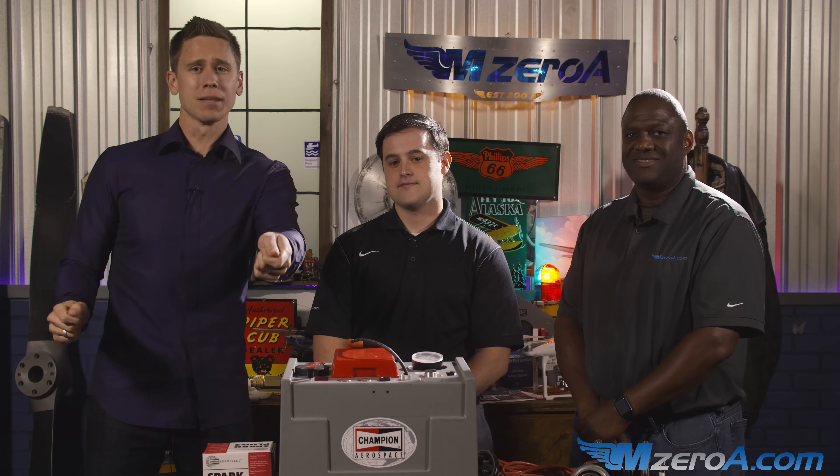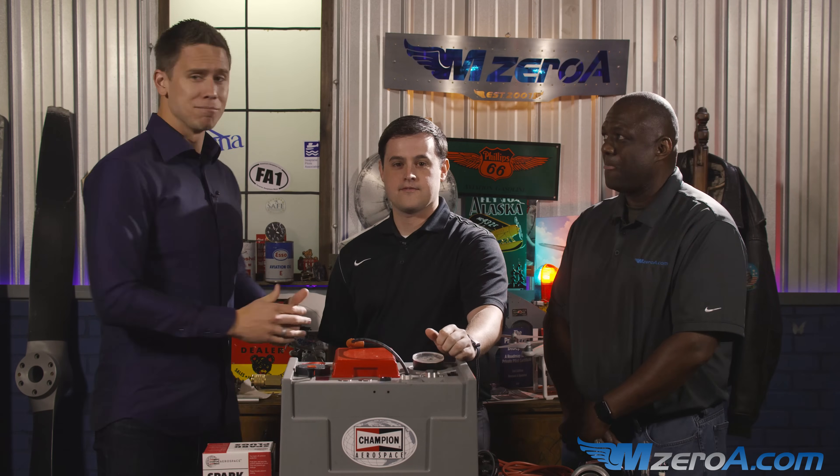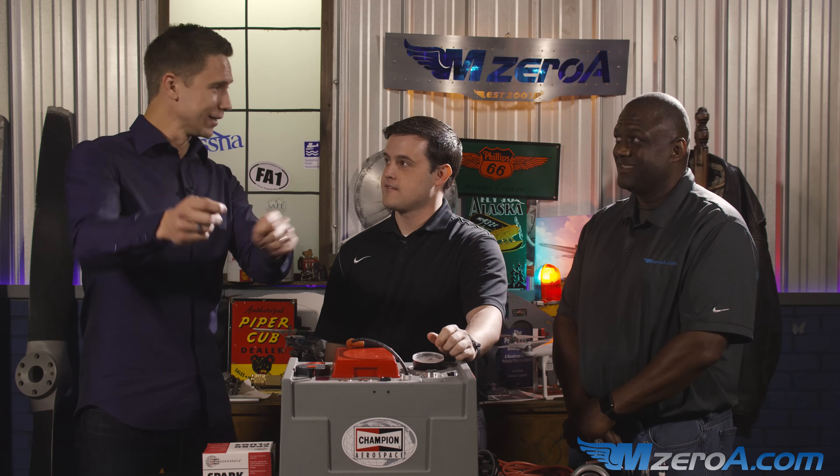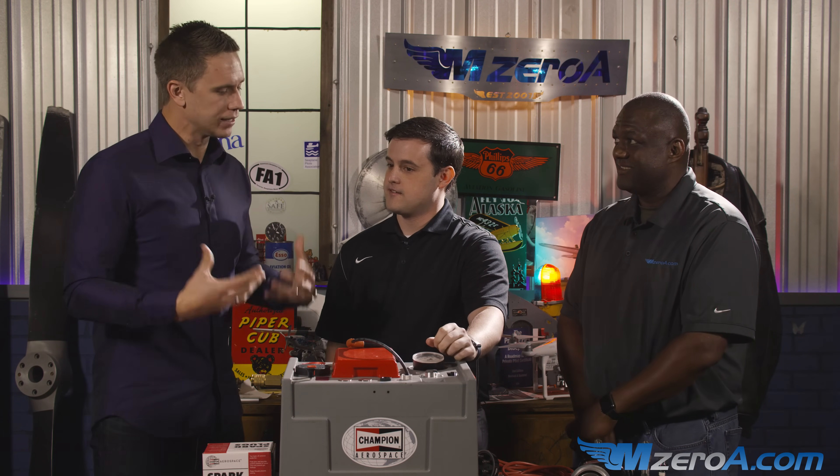You're doing your engine run-up. On the checklist it says magneto check, so we check the mags and we get what I call a bad mag, a mag drop, something along those lines. I was always told we run it up, we lean it out, and magically it fixes it. What's actually happening in that process?